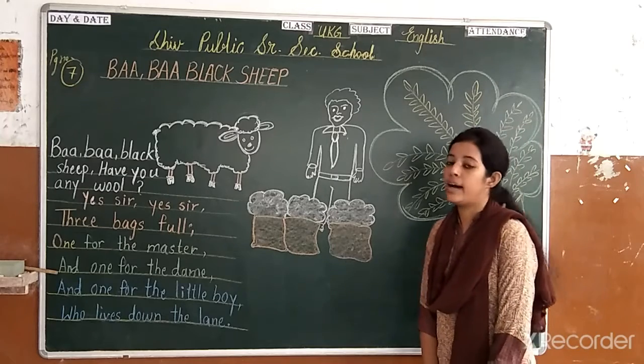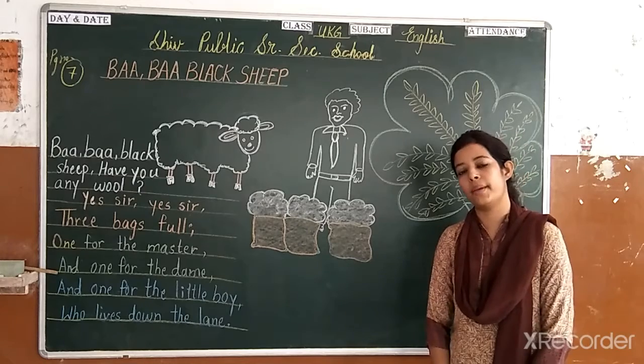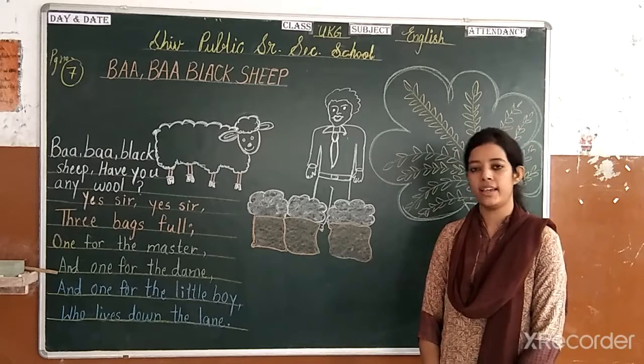Okay. Now we will actually learn the rhyme. Let's start. Thank you so much.